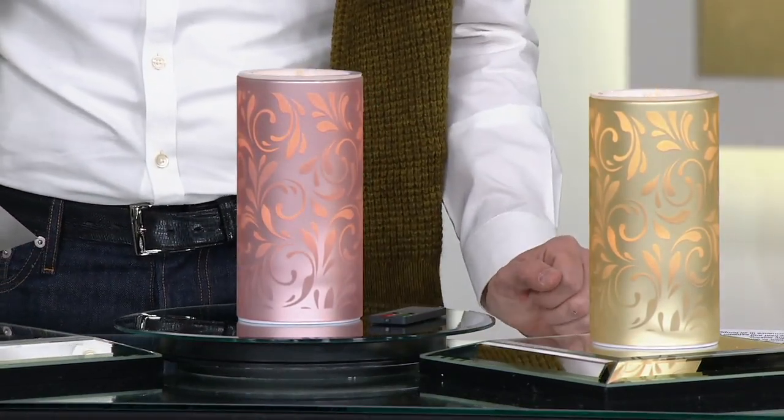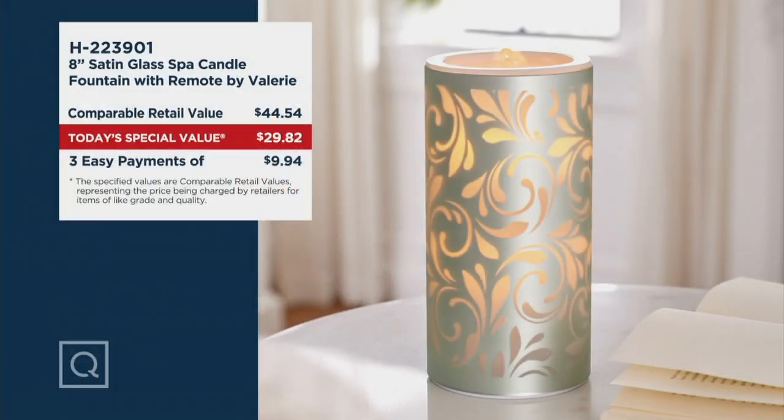H223901 is your item number. It's a $44 and change retail value, and today you're getting it home for one of the best prices I've ever seen it at — less than $30. The last time Valerie and I presented this, it sold out literally in a couple of minutes. Today we brought it back as a today's special value because we wanted you to take advantage of it, get a couple of them in your house, and pick them up for gifts.